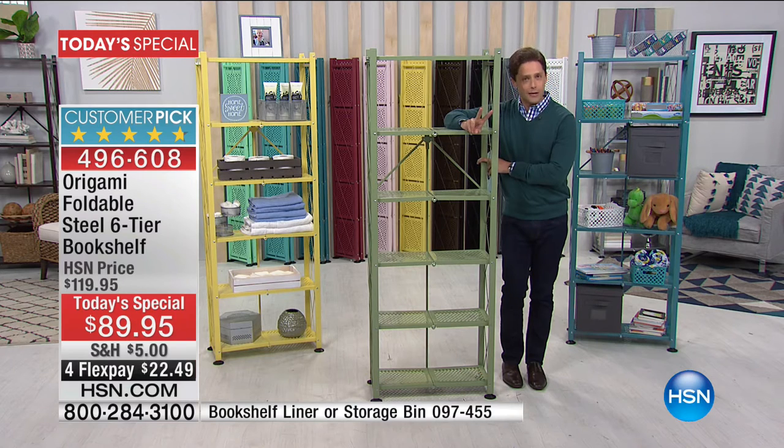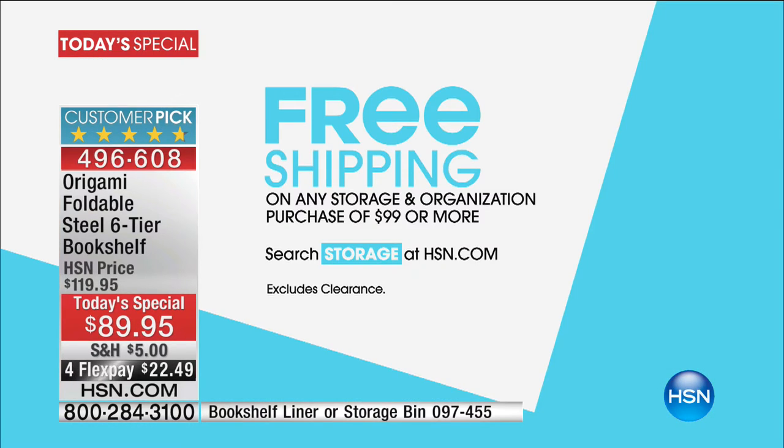Not only is it the best price we've ever done, but when you spend over $100 in storage and organization, you get free shipping on every single one of your purchases. Origami Lou is back in the house. He's going to talk you through all the features, talk you through the weight capacity. But this one's an easy buy.